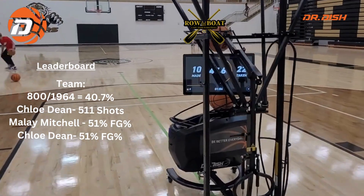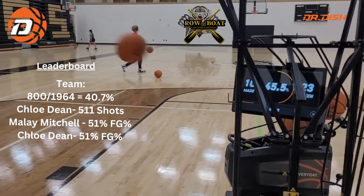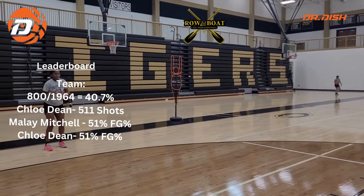You can see the machine is obviously keeping track. She programmed a custom made program on different spots. This is a total of 100 shots right now.